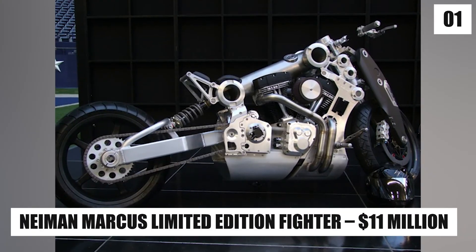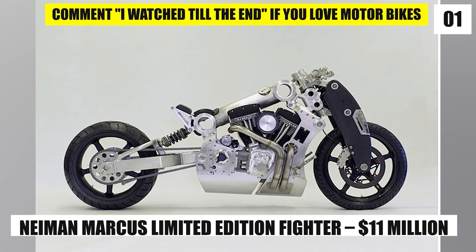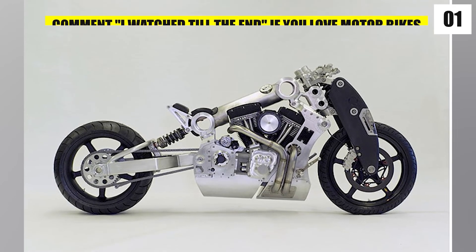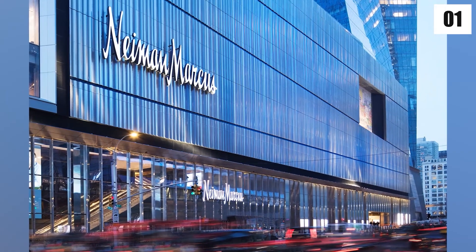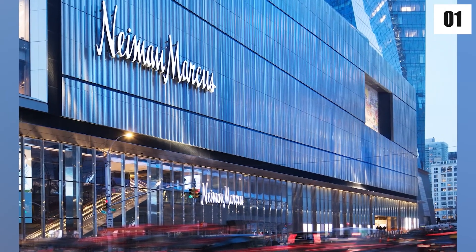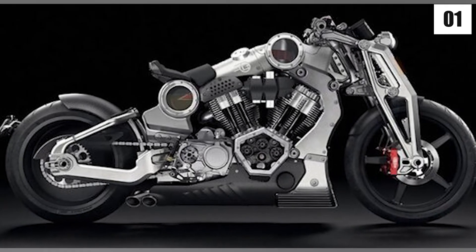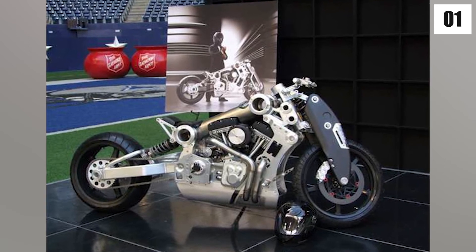Number 1: Neyman Marcus Limited Edition Fighter – $11 million. The Neyman Marcus Limited Edition Fighter is the world's most expensive motorcycle, costing an astonishing $11 million. Neyman Marcus is an American luxury department store business, so when it chose to put a bike up for auction, it got a lot of attention and the price skyrocketed. The Neyman Marcus Limited Edition Fighter is one of the world's most costly motorcycles.